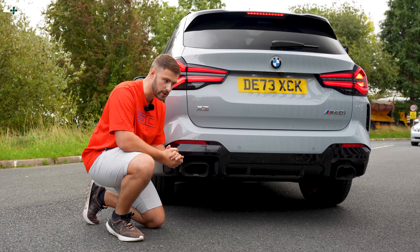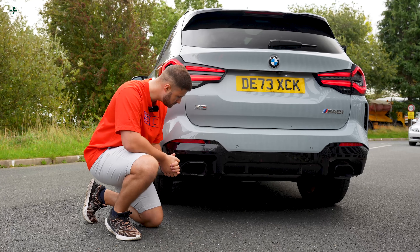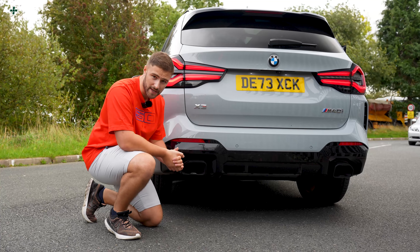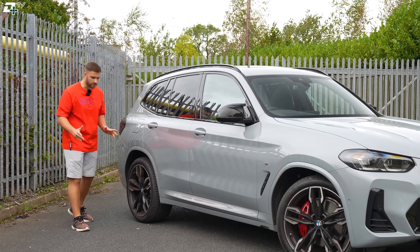Nice and deep. And if we give the car a rev — that lovely deep tone of the B58, you cannot beat it.